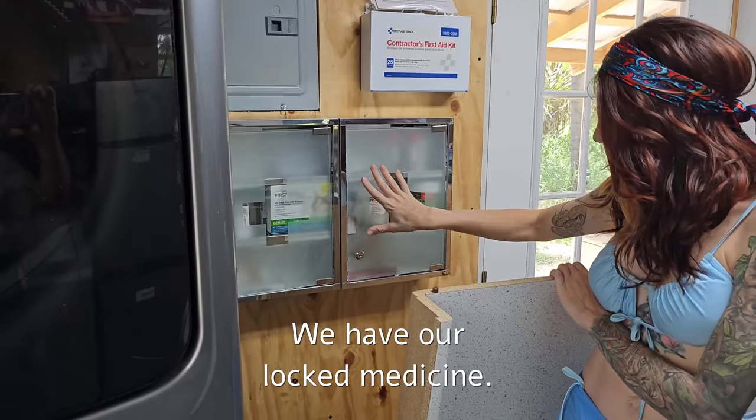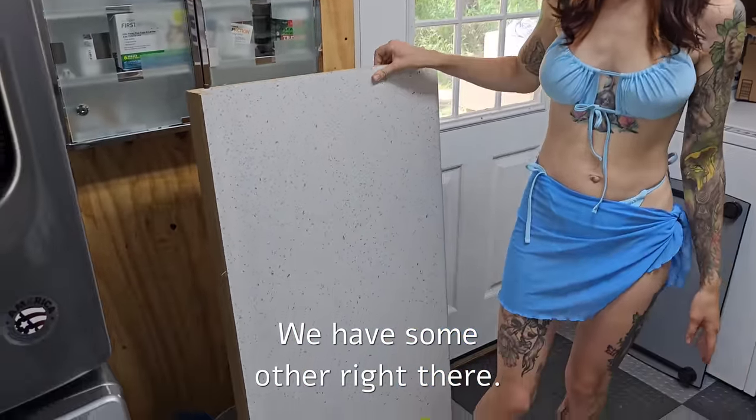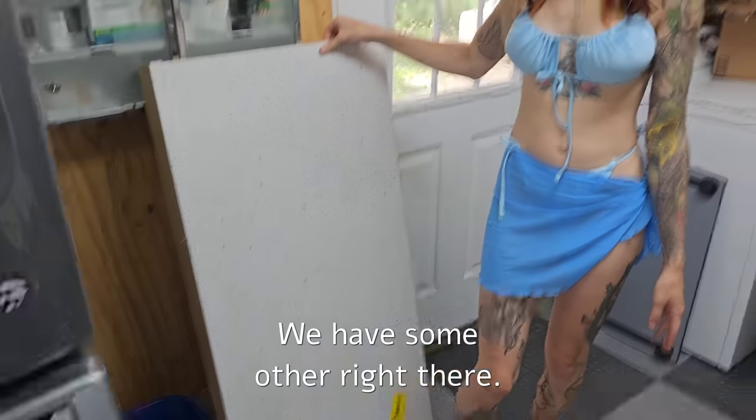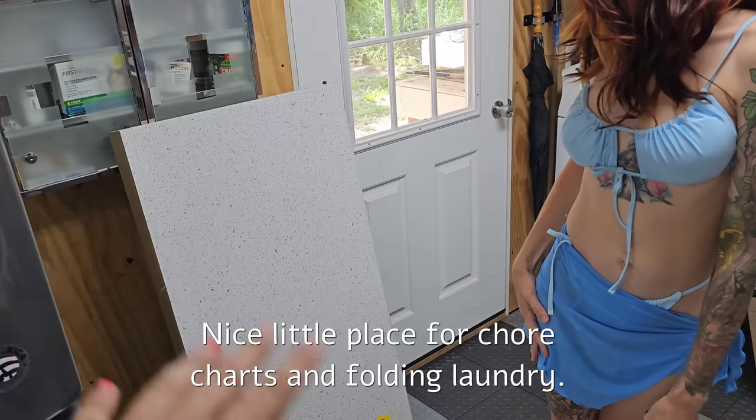We have our locked medicine. As you can see, it's a work in progress. We have some other projects in the works — we're going to put a countertop right there, a nice little place for chore charts and folding laundry.